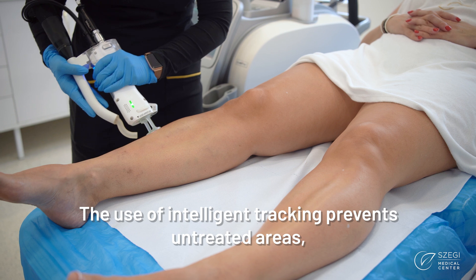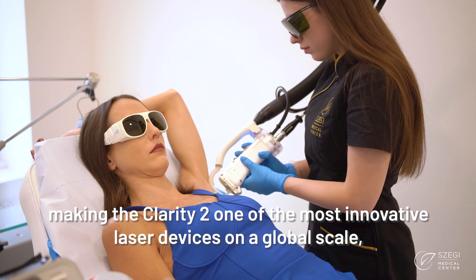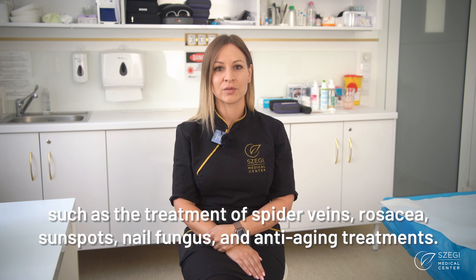The use of intelligent tracking prevents untreated areas, making the Clarity-2 one of the most innovative laser devices on a global scale, capable of performing various dermatological treatments such as the treatment of spider veins, rosacea, sunspots, nail fungus, and anti-aging treatments.